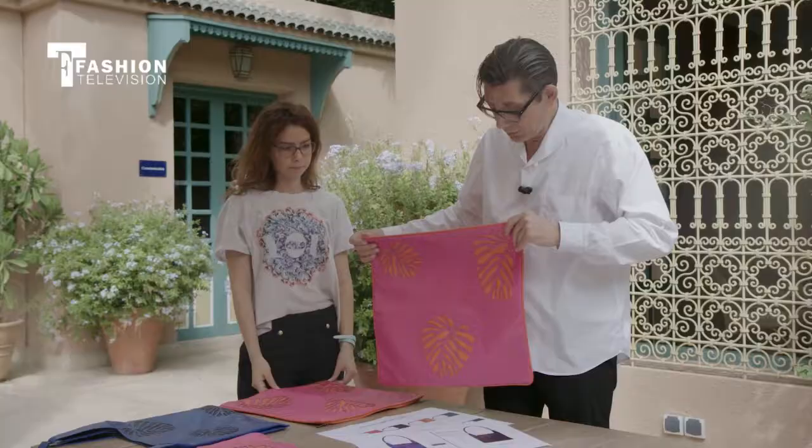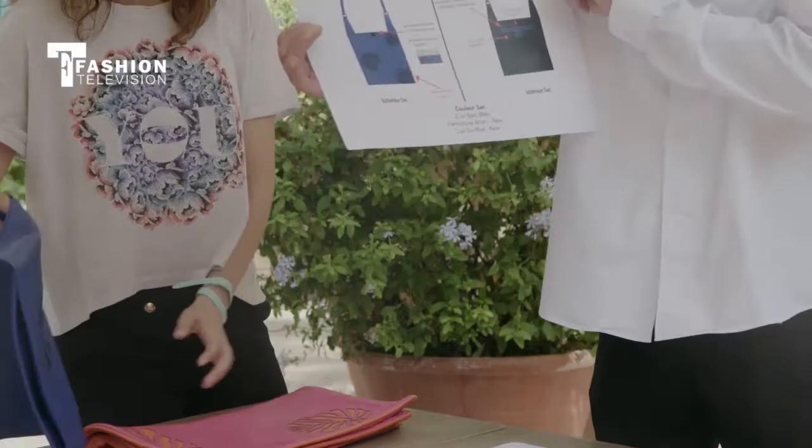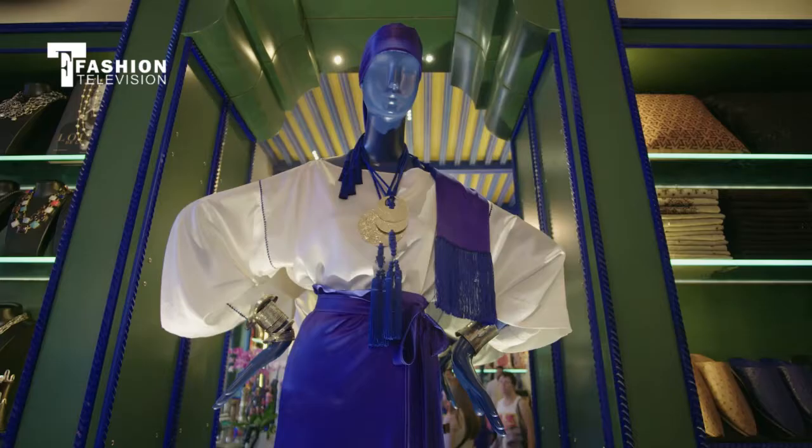Basically, the products have to connect and reflect the ancestral savoir-faire of the Amazir or the Arab culture. Then I also look at what Jacques Majorelle did, and I most certainly look at Yves Saint Laurent.